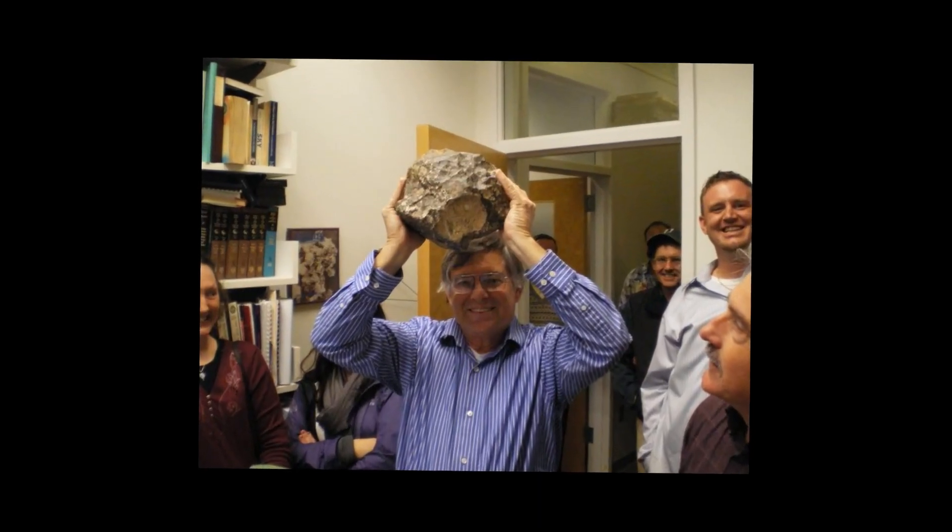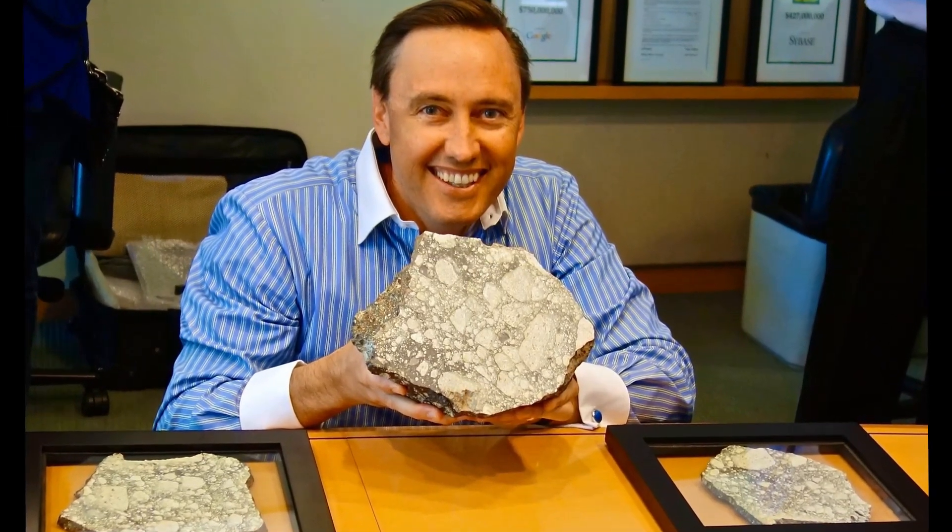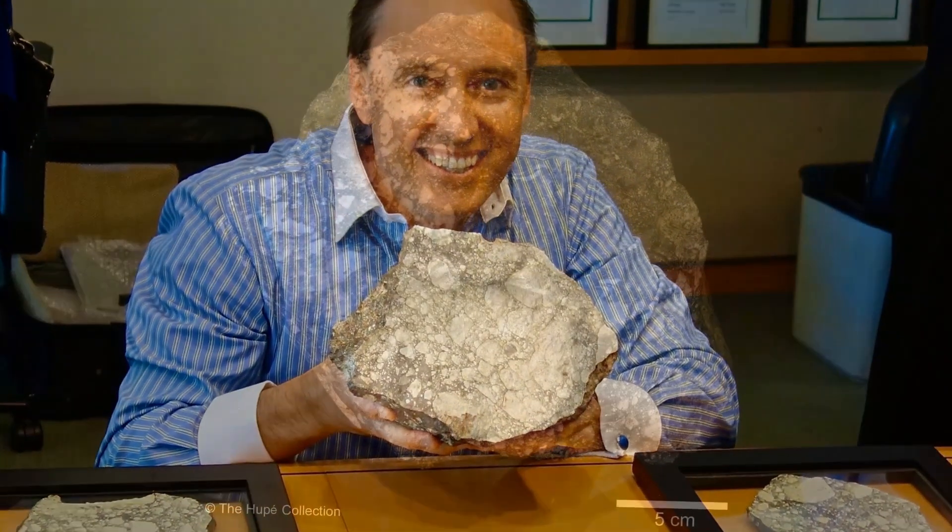Lunar meteorite Northwest Africa 5000, found in July 2007 in southern Morocco and provided to Adam Hupe in October 2007 by a Moroccan dealer.